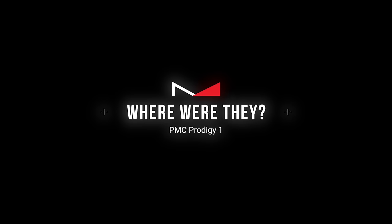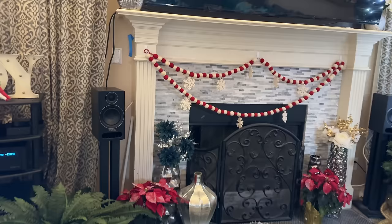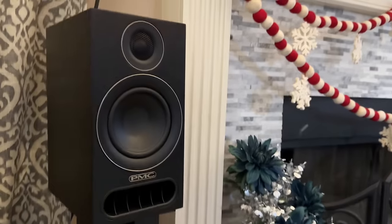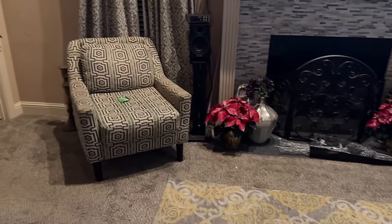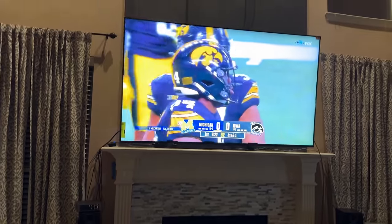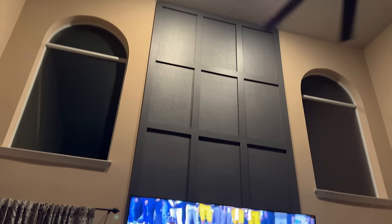I had the PMC Prodigy Ones in my living room for the entirety of the evaluation. In the middle of the evaluation I changed the living room — going from a small wall to a giant wall — and I think that dramatically impacted the largeness of the speaker presentation. When I had them on the smaller wall they sounded bigger; on the bigger wall they sounded less big, but still amazing. One has to consider the diminutive size of this speaker — they're small.